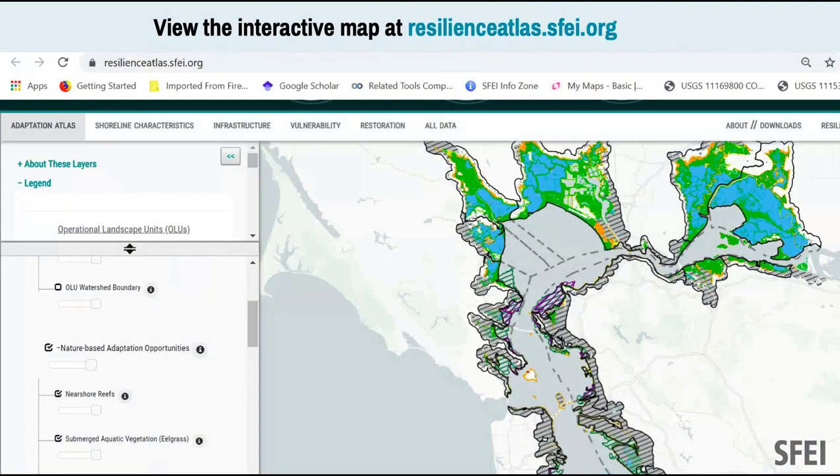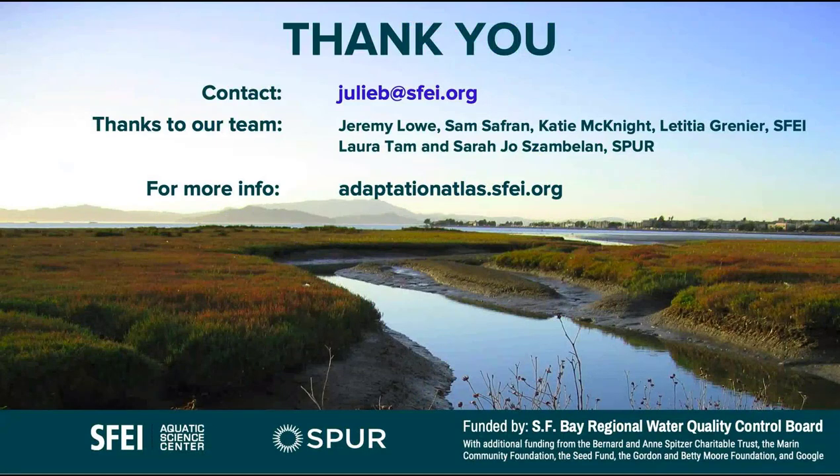You can download the report — the purpose is to be useful. We're being asked at multiple scales: I just got a call from SFO, which wants to talk about nature-based strategies within their operational landscape unit. We have an interactive map. I'm representing a very large team and am grateful to the water board for funding and to many people in this room and my team at SFEI.